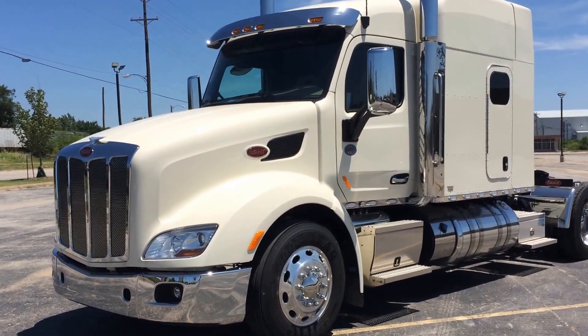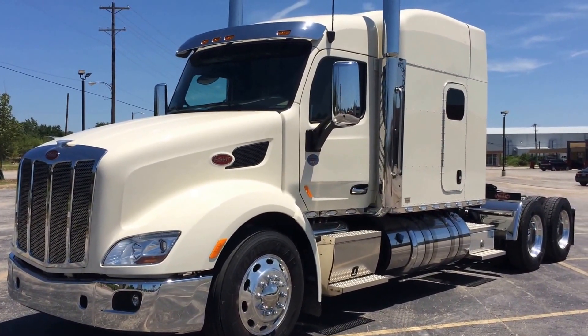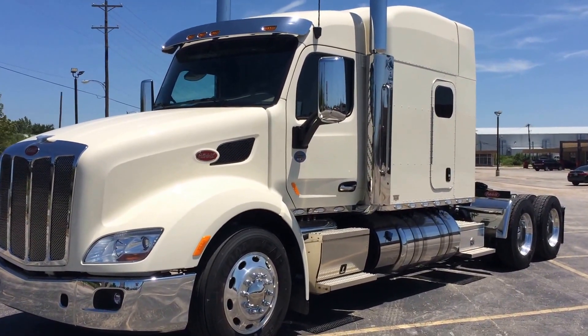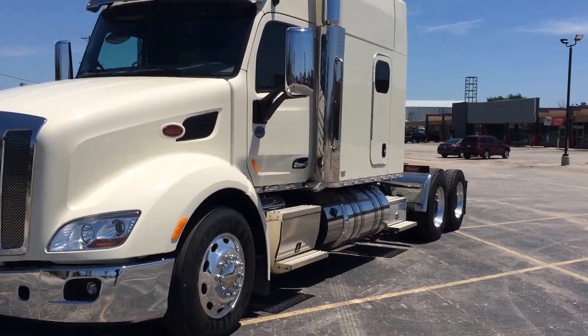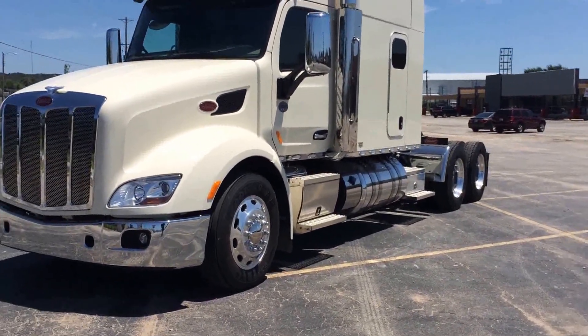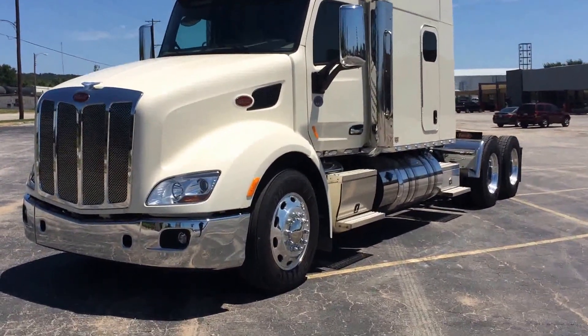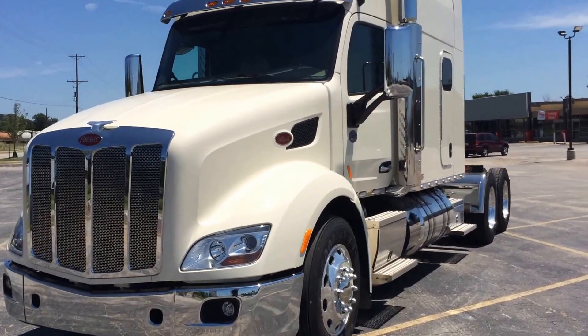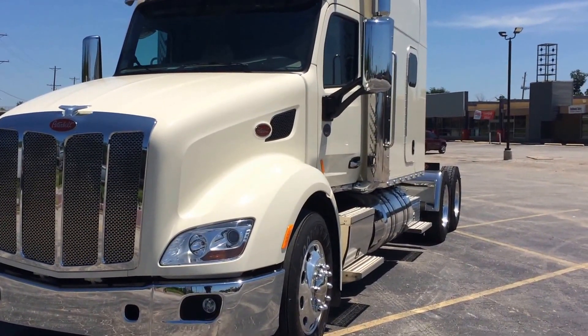Today we're going to look at a 2016 579. This particular package has become extremely popular. It's got the old-school look with the exhaust in front of the sleeper, no fairings, four straps, but it's still got the set-back front axle, the sloped hood, and some chrome. Neat package — you get some fuel mileage and you still get that old-school cool look.